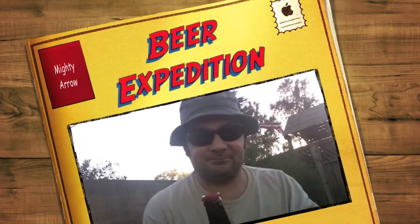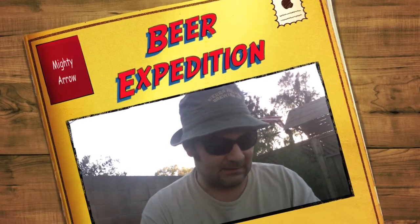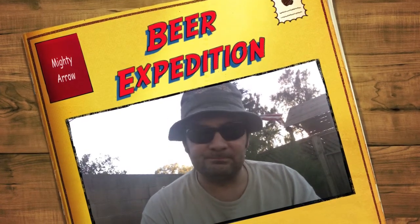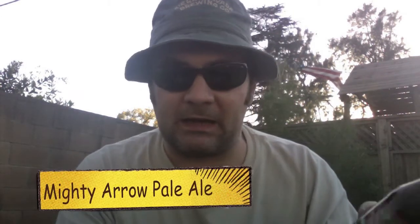So, this next beer is another one from New Belgium. I've liked their stuff an awful lot over the years. This one is a pale ale — I haven't had a pale ale by them, so I can't wait to try it. It's called Mighty Arrow.